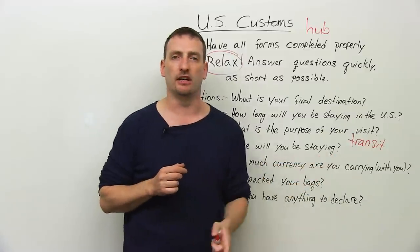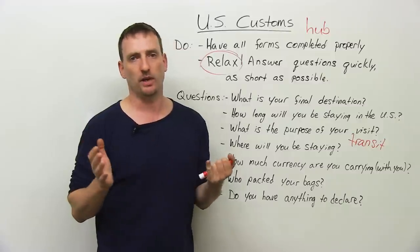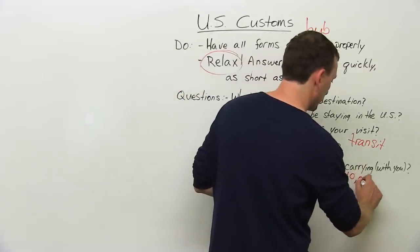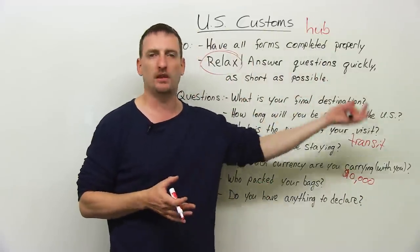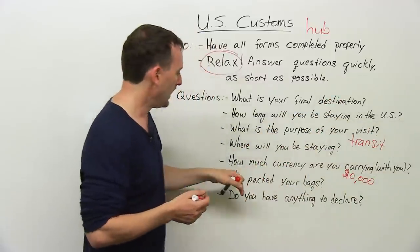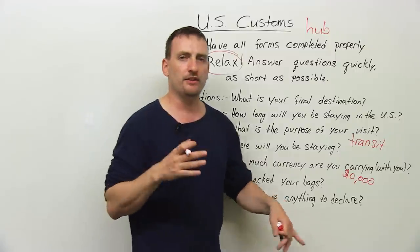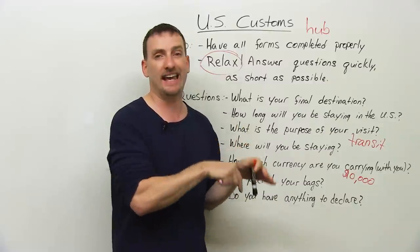How much currency are you carrying? It means how much cash. Traveler's checks — they don't care. Credit card — they don't care. How much cash? You are allowed $10,000. Hopefully you're not carrying $10,000, because they will take you to the back and ask you more questions. If you have $100, say you have $100, that's it. In some countries — for example, in Canada — we go through U.S. customs in Canada, so they will ask some security questions.